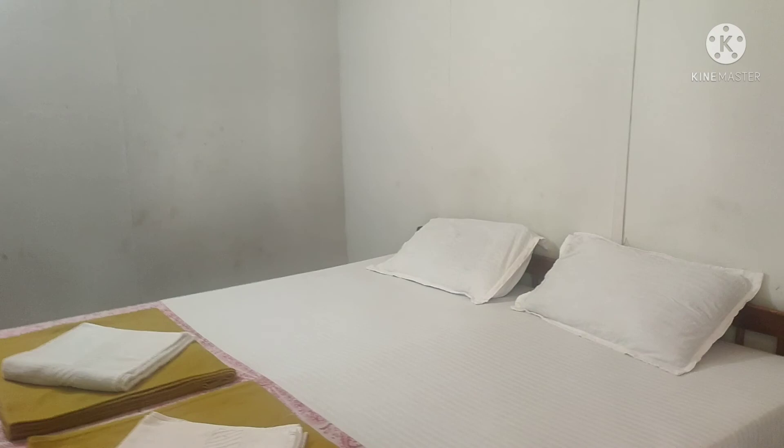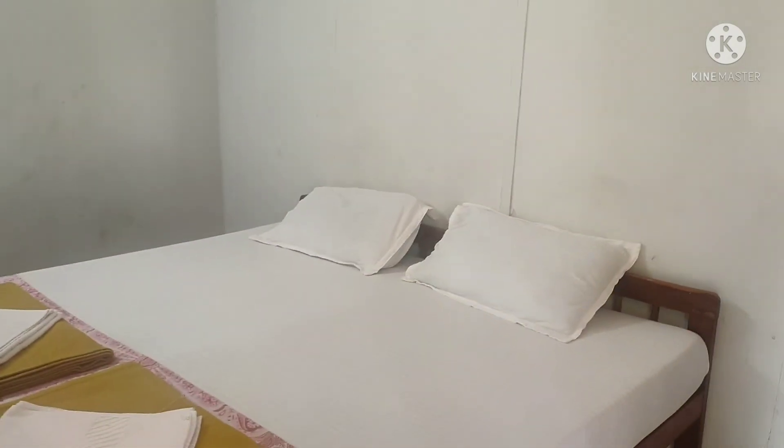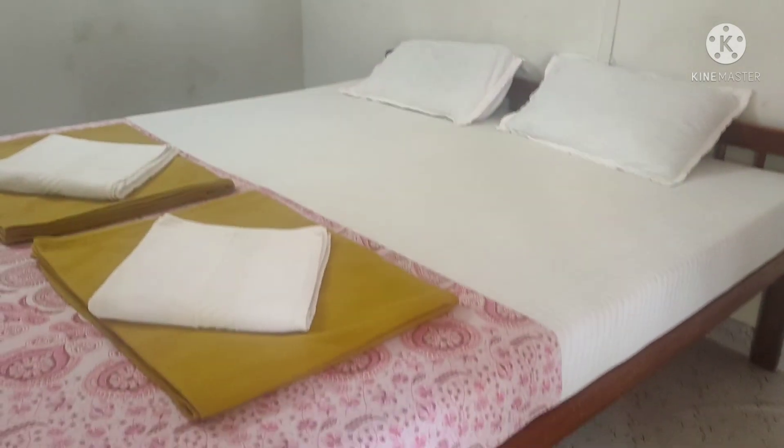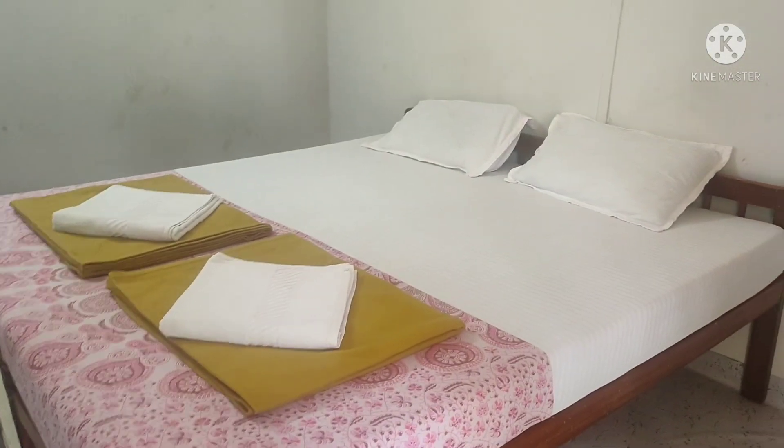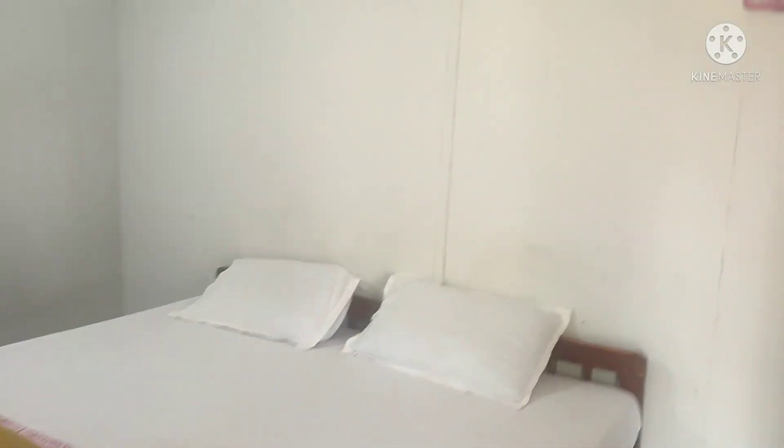When you enter this hut, you will see a king size bed which is very comfortable and very decent. In this price range the hut was very decent. We paid around 1500 rupees per day, which is very affordable and budget friendly in Goa. So you can also do a one day stay on the beach side.